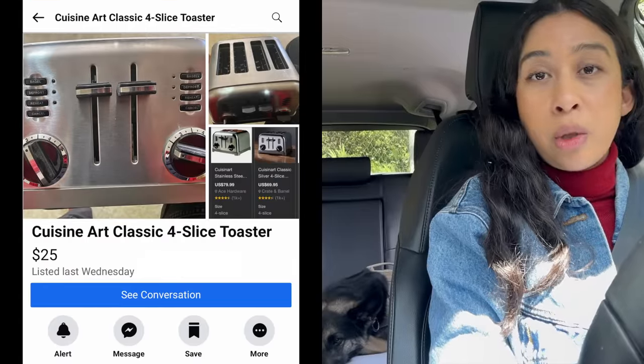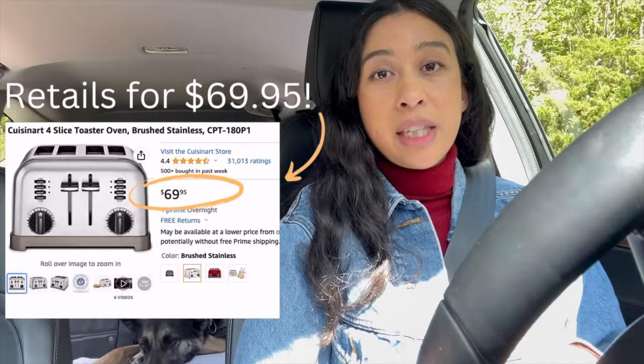I did find a toaster for $25, and then I'm going to go to the thrift stores in that area.